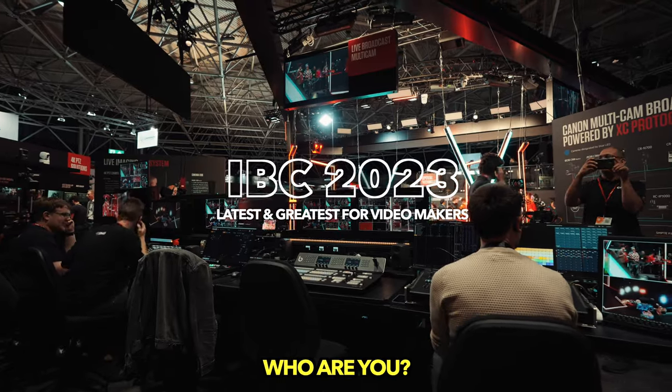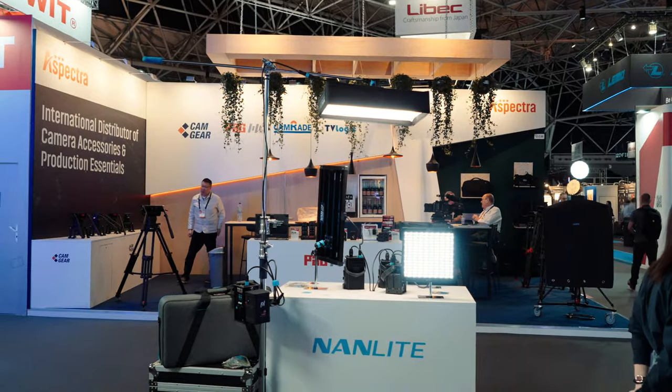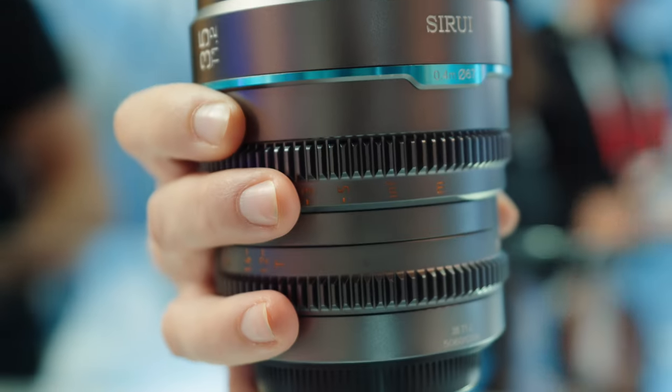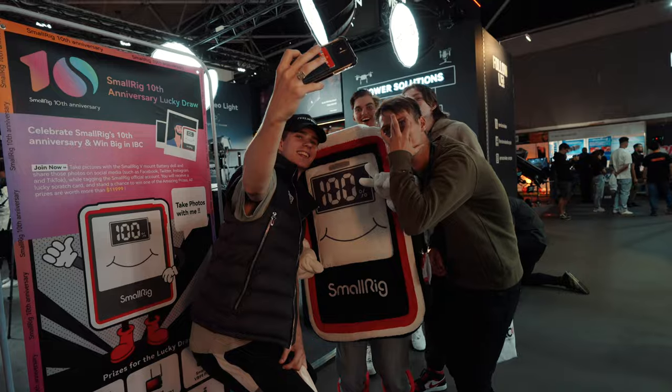I just can't believe that we're here. It feels absolutely crazy — this is like 60,000 people, one of the biggest shows of its kind in the world, probably. Pumped is an understatement.